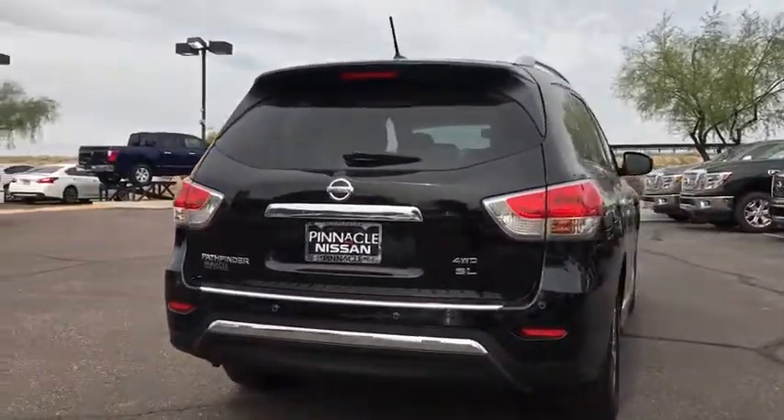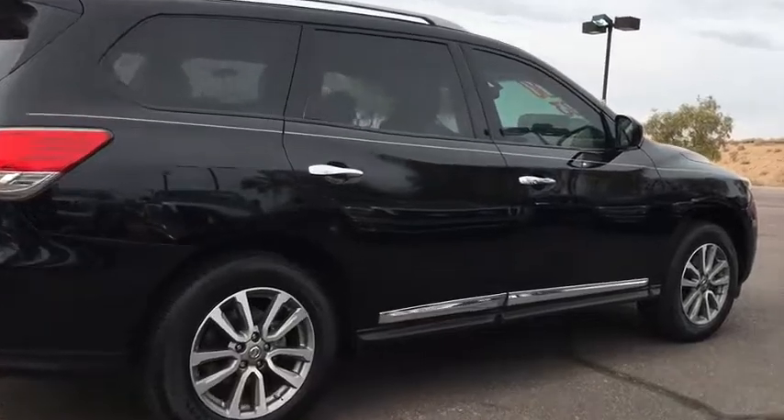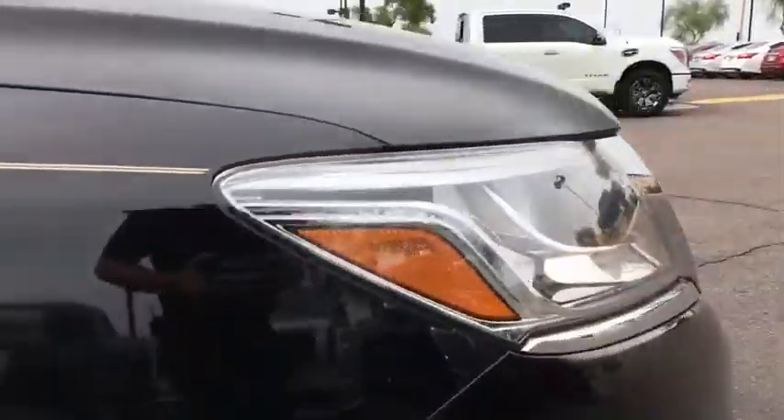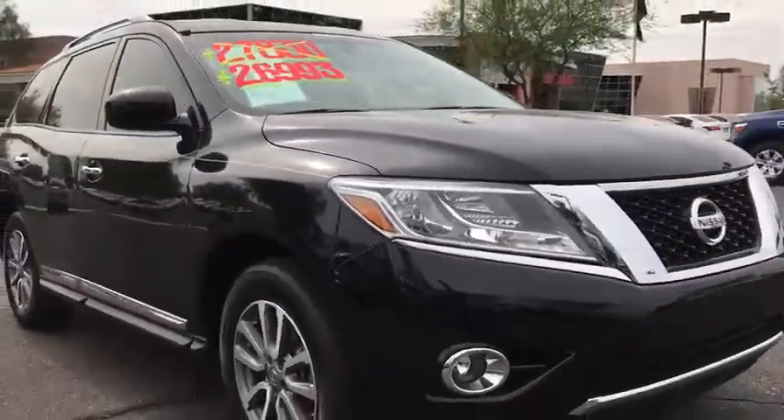steering wheel audio controls, power liftgate, remote engine start, power passenger seat, stability control, keyless entry, anti-lock braking system, backup camera, Bluetooth,